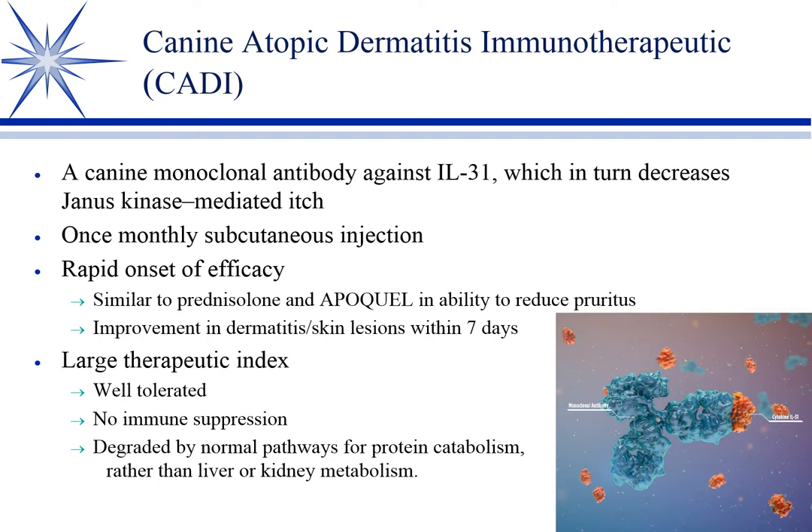Related is Cytopoint — which stands for CADI, canine atopic dermatitis immunotherapy. It also acts on interleukins, but it's a monoclonal antibody that specifically binds interleukin-31. So we just take it out, and there is no interleukin to stimulate the JAK pathway. It's given as a once-monthly subcutaneous injection. Again, rapid onset — similar to prednisone and Apoquel — with improvement in pruritus and lesions within seven days. It's well tolerated with no immunosuppression.